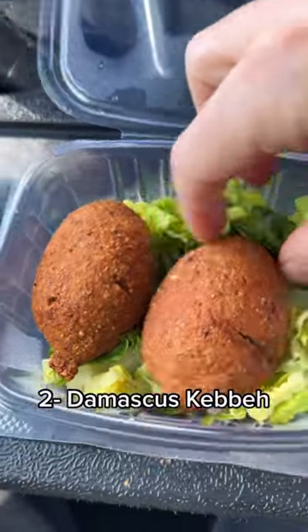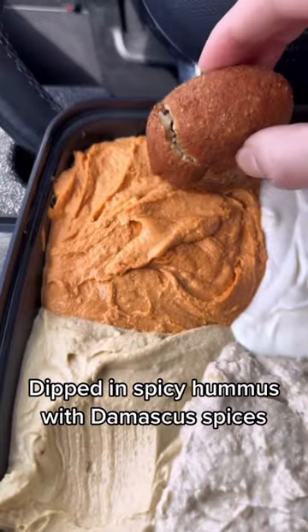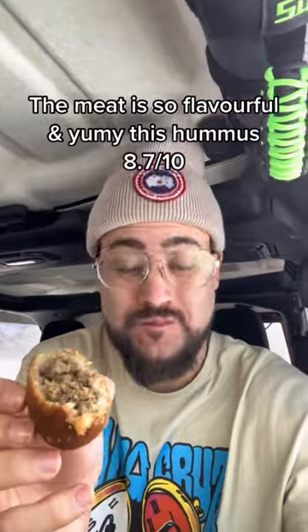Two, a Damascus kebab, dipped in spicy hummus with Damascus spices. The meat is so flavorful, and oh my, this hummus — 8.7 out of 10.